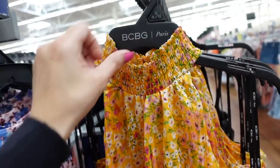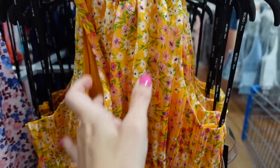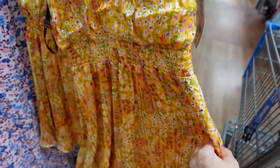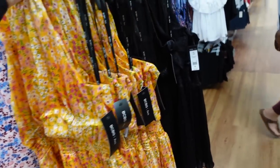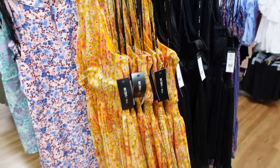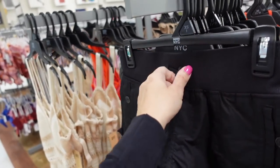Dresses from BCBG have smocking around the neck, lightweight chiffon material lined with silky fabric inside, smocking at the waist, and a flowy skirt with fabric covered buttons in the back. Comes in yellow floral and also solid black with shimmer. These are $35.